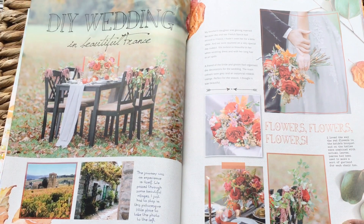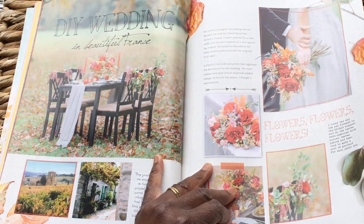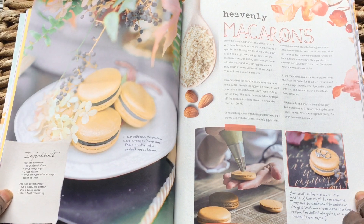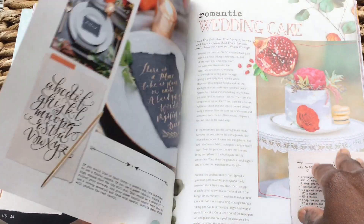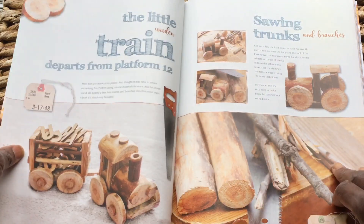DIY wedding in beautiful France — oh my word, how gorgeous is that! Look at that — macaroons! Look at this, beautiful.